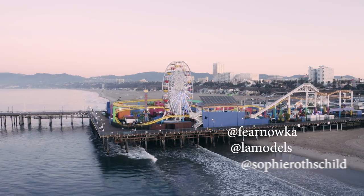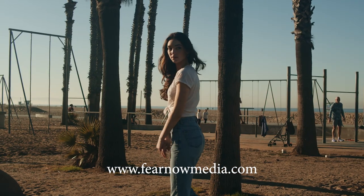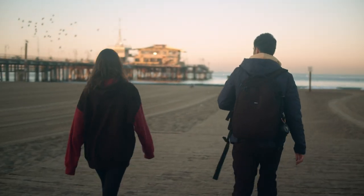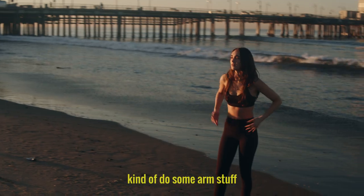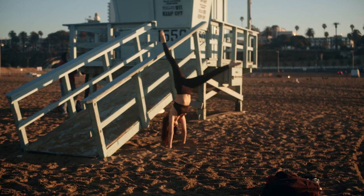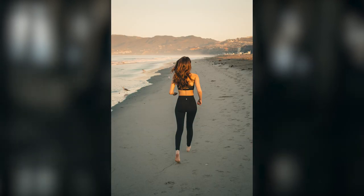Hey everyone, Keith here. This video is a behind-the-scenes look from a beach shoot at Santa Monica pier. This is one of four shoots I did while visiting, and this video features a super talented Sophie from LA Models modeling agency. We have two looks for this shoot, so let's get into it. Okay, let's do one where you're standing.